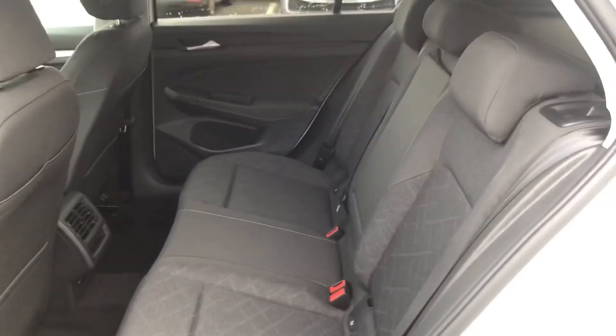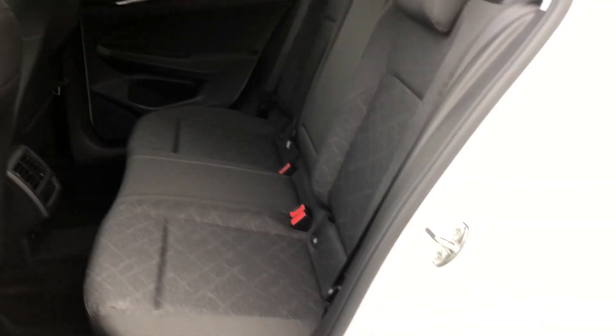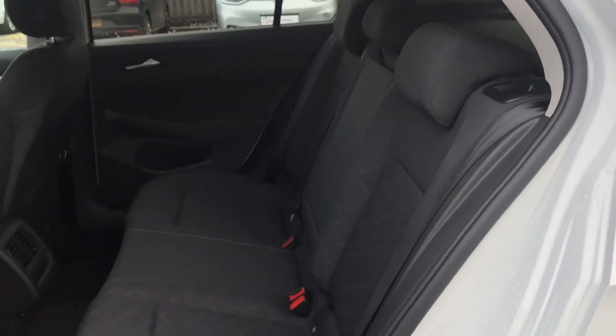In the back you've got the really nice grey cloth, and it's a good size so you'll definitely be fine as a smaller family car.